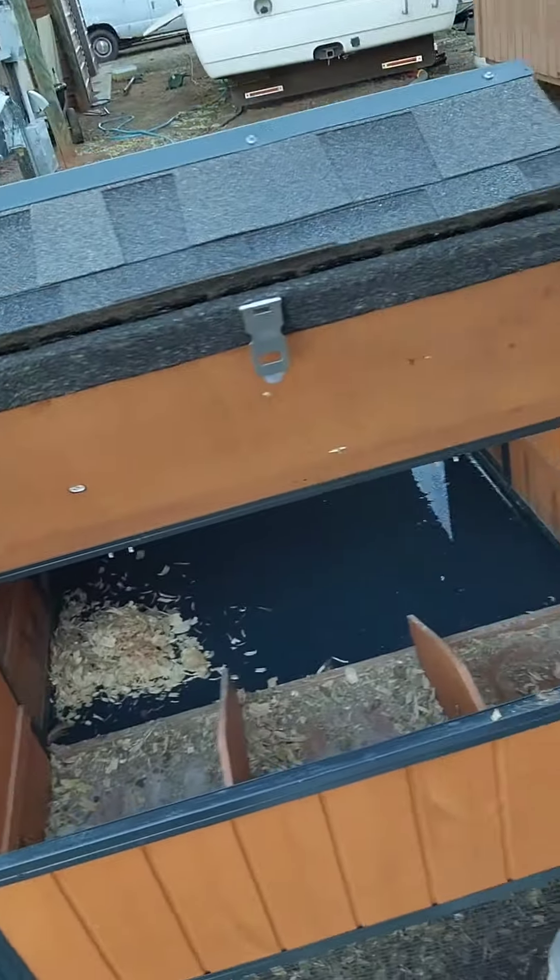Hey guys, it's been a while. How are you doing? We've got an update today. I am currently cleaning the chicken coop out. It is dirty and nasty.